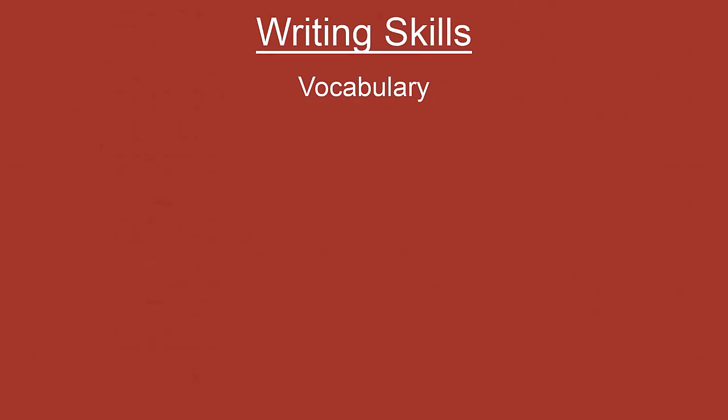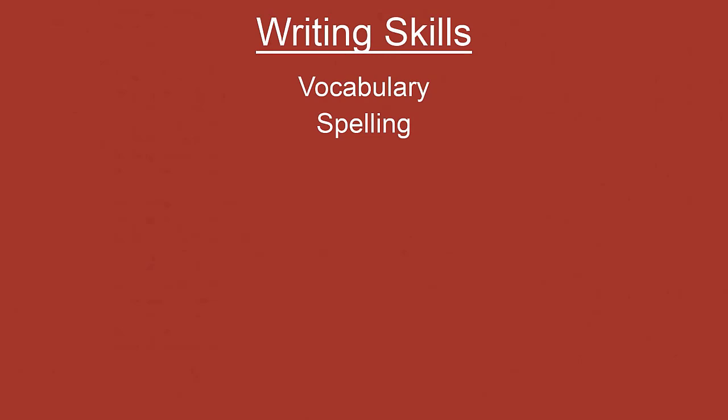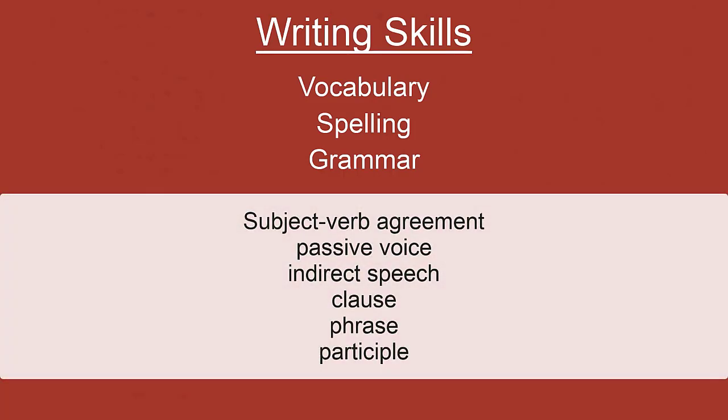While writing, you have to be very careful about spelling. In the description box there is a PDF link where the top 10 spelling rules are pointed out — go through them to avoid making silly spelling mistakes. Third, grammar: you don't have to go through your whole grammar book. The main topics where students make a lot of mistakes are subject-verb agreement, passive voice, indirect speech, clause, phrase, and participle. Gaining mastery over these topics will help you write better, because in assignments or formal writing you typically use indirect speech and passive voice.